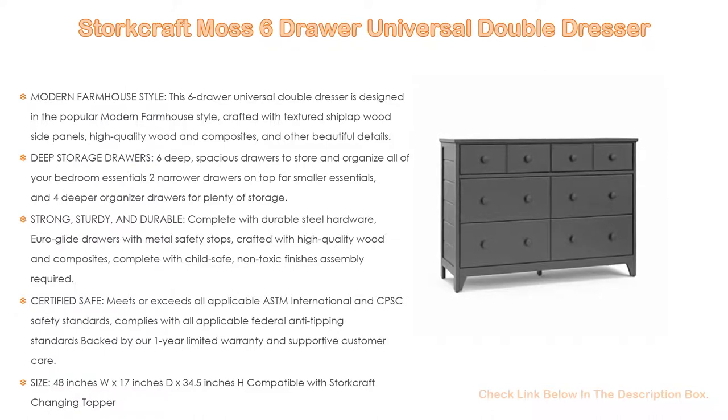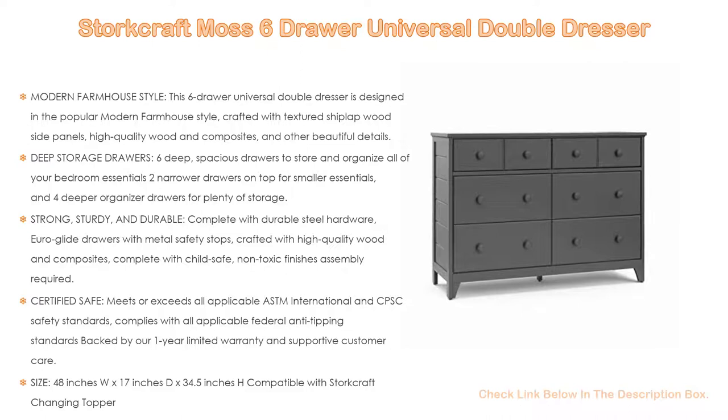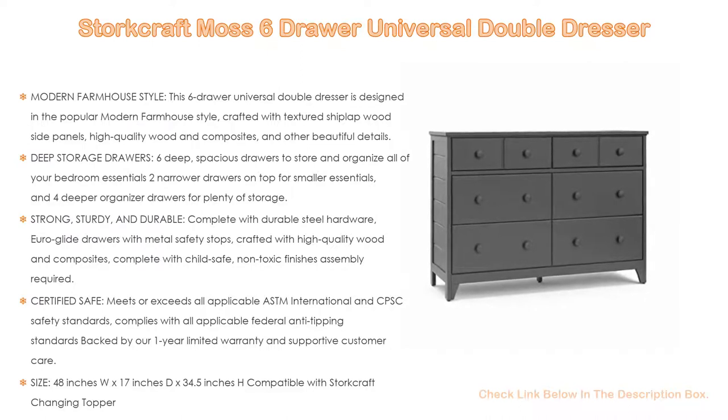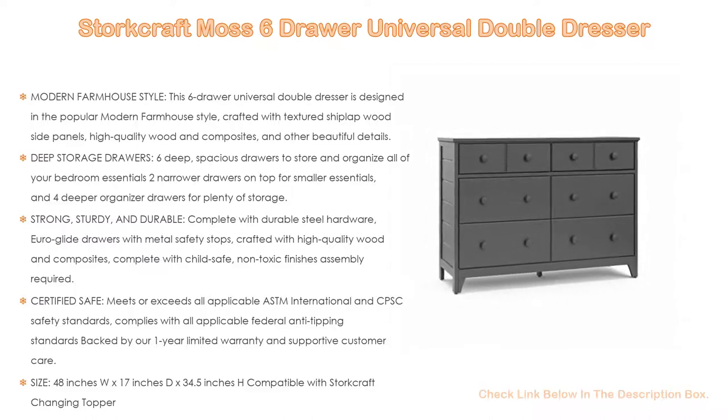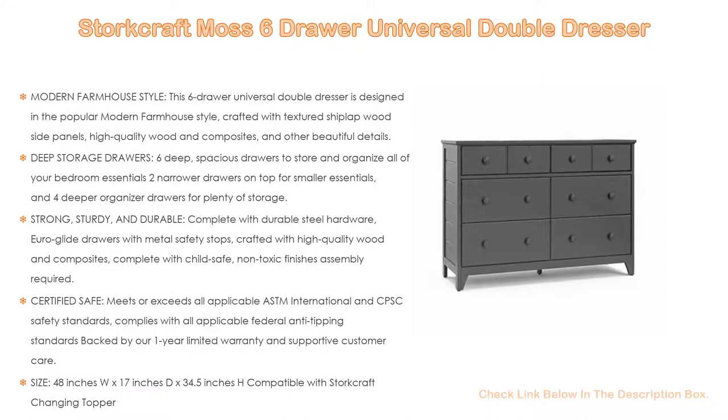Also strong, sturdy, and durable — complete with durable steel hardware, Euroglide drawers with metal safety stops, crafted with high-quality wood and composites, and complete with child-safe, non-toxic finishes. Assembly is required. It is certified safe and meets or exceeds all applicable ASTM International and CPSC safety standards, complying with all applicable federal anti-tipping standards, backed by a one-year limited warranty and supportive customer care.